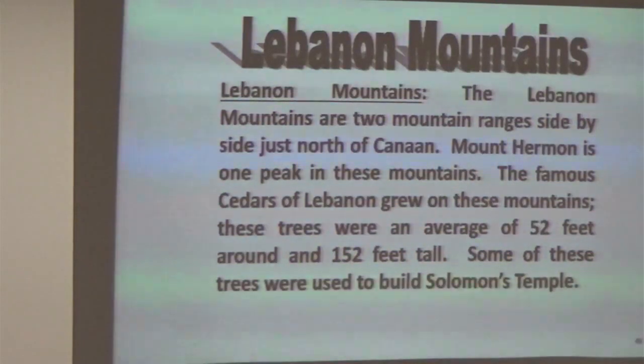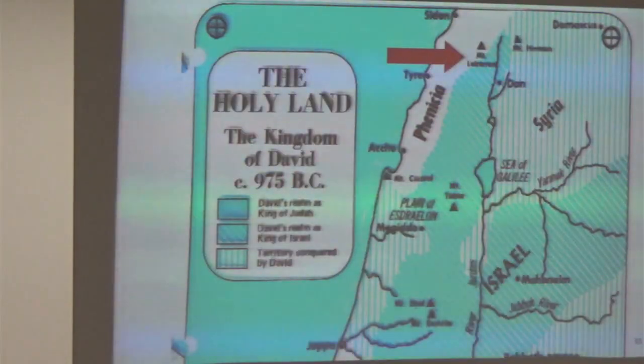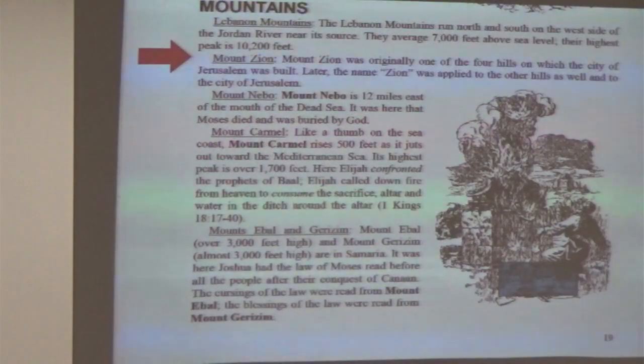First we'll start with the Lebanon mountains — two mountain ranges side by side in the north of Canaan. Mount Hermon is one peak in these mountains, so it's part of that mountain range. Pisgah is actually the Hebrew word for summit, so when you talk about Mount Nebo and he's going up to Mount Pisgah, it's just the peak of it. These mountains are about as far north as we're going to concern ourselves with.